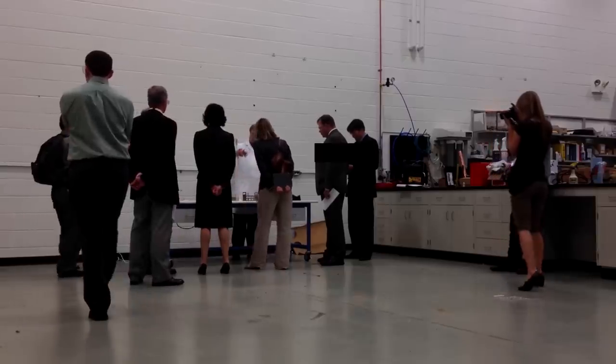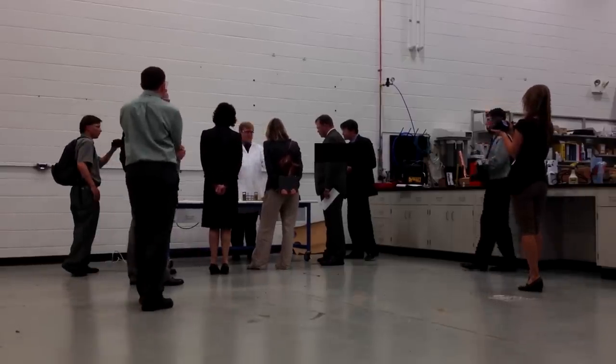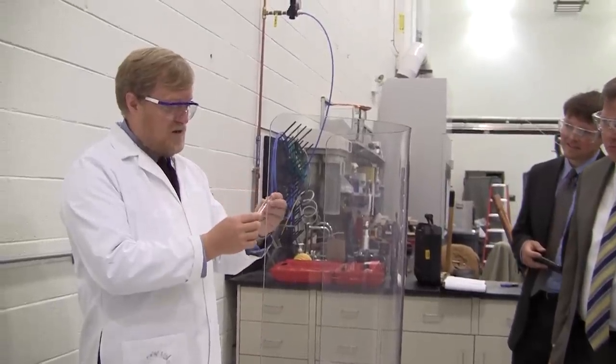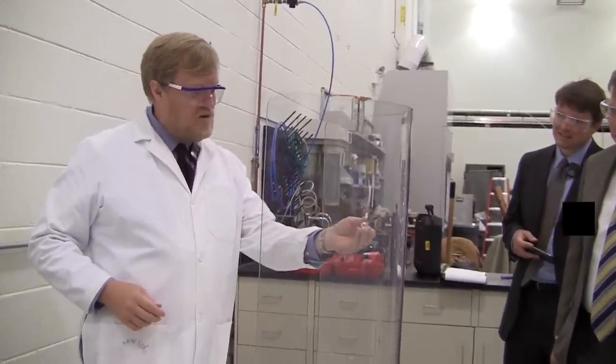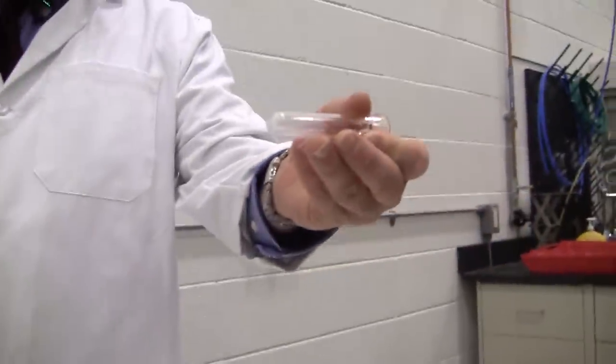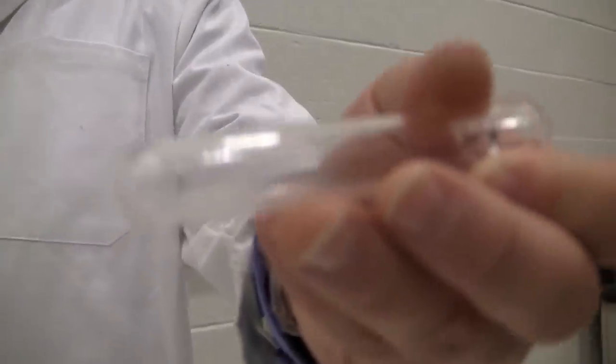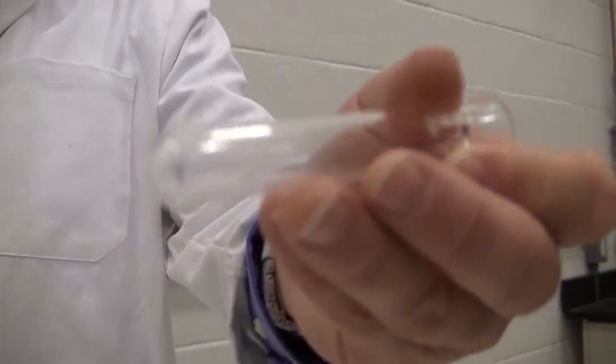So here is some FLiNaK — this is what fluoride salts, FLiBe actually looks almost identical to this. If you repeat doing things in here, you can see it starts to etch the glass just a little bit. Etching the glass is a matter of the salt being set into Tennessee moisture — it starts to etch quartz, because quartz is an oxide.